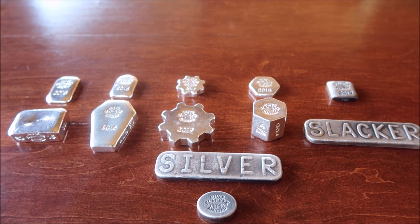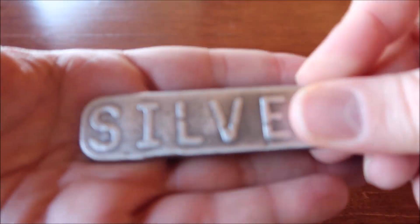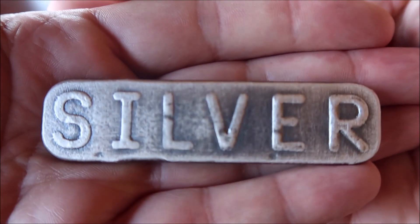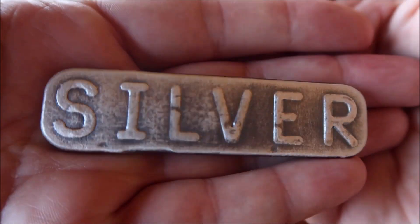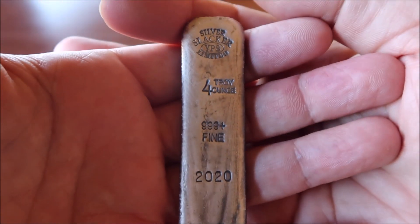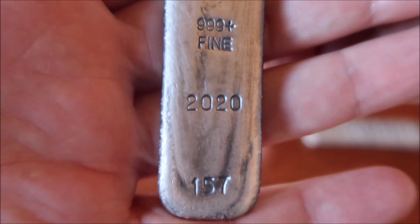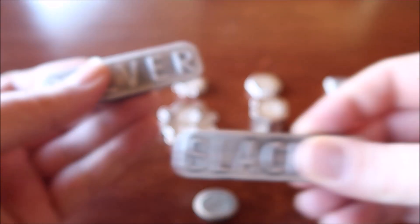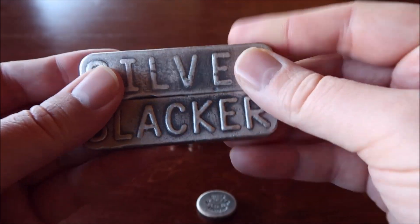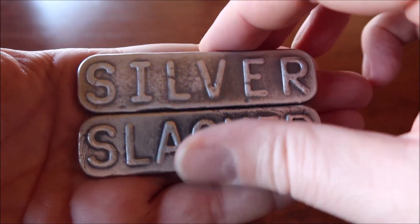So I grabbed those when I grabbed the last numbers of my two bars in 2020 that I made. Without further ado, let me show you guys. Let's start with the four ounce — for those of you guys following, this is my four ounce bar for 2020, and surprisingly, 157 of them were made. Very cool bar — this was to go with my 2019 bar, kind of like a little set for the two years together.